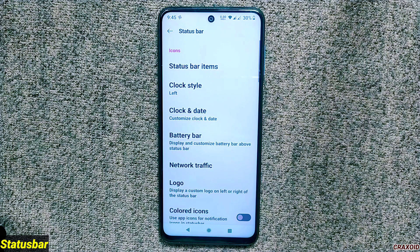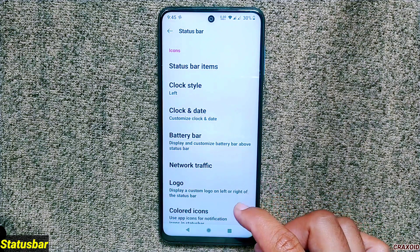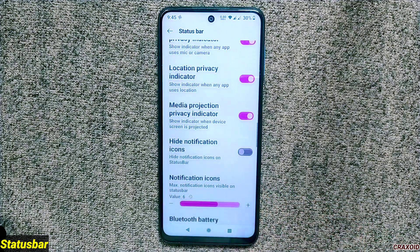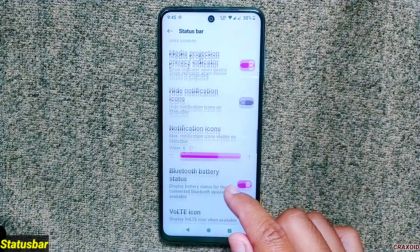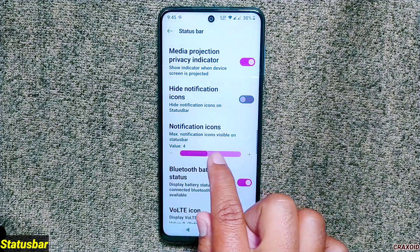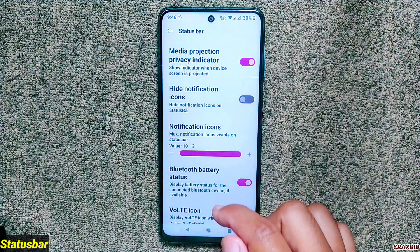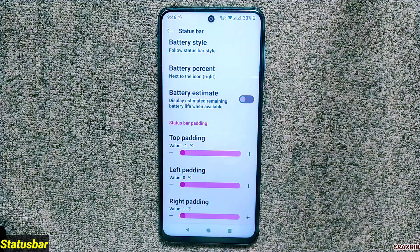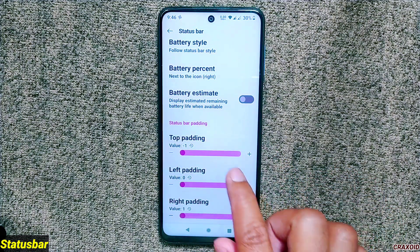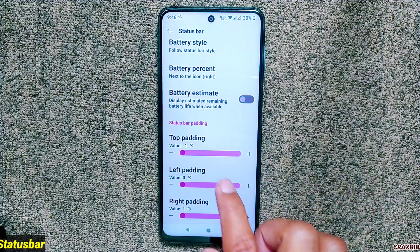Inside status bar settings you'll find options like battery bar, network traffic indicators, logo, and more. New in this version is the notification icon option — you can control the maximum number of icons visible on the status bar, selecting a range from 0 to 10. There's also a status bar padding option that changes the size of the status bar using top, left, and right padding according to your preference.